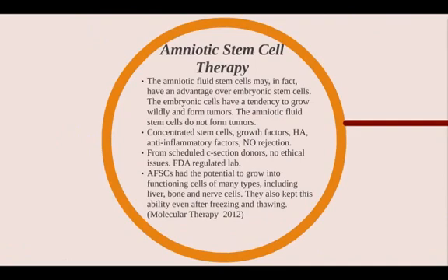Amniotic stem cell therapy has been intriguing and very successful so far. It involves the acquisition of amniotic fluid from consenting donors after a scheduled C-section. Normally the amniotic fluid is thrown away, but it has a tremendous concentration of stem cells. The advantage is that embryonic stem cells have a tendency to grow wildly and form tumors, but amniotic fluid stem cells are not embryonic — so they don't form tumors, but they're able to differentiate into cartilage cells, muscle cells, and nerve cells. There's no rejection; amniotic stem cells are immunoprivileged and don't cause any rejection by the body.